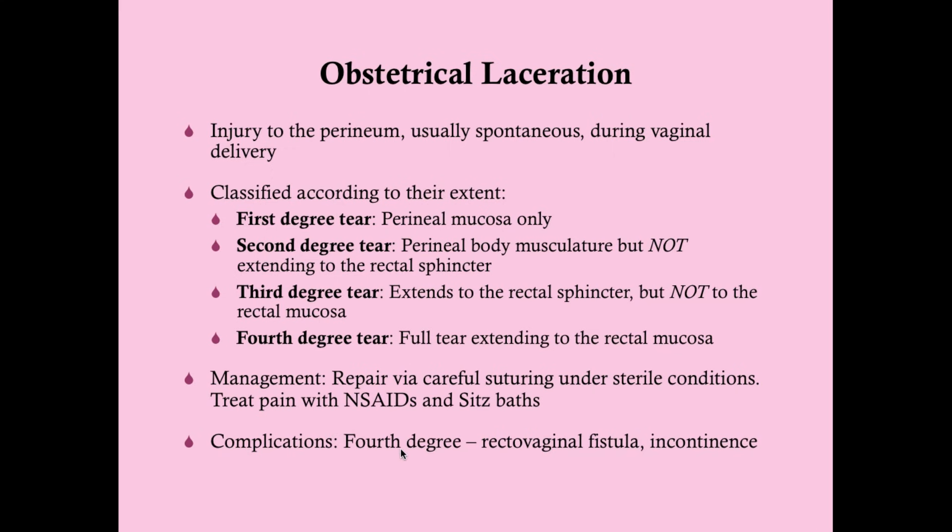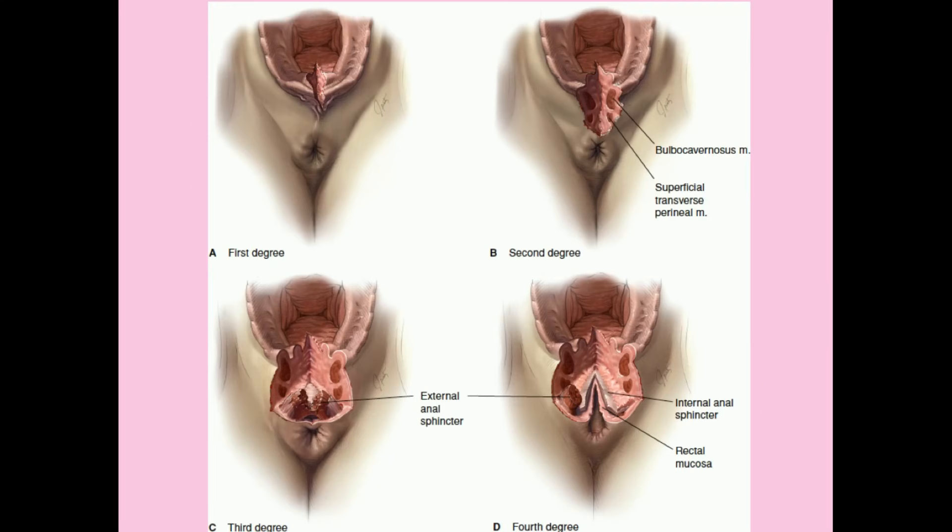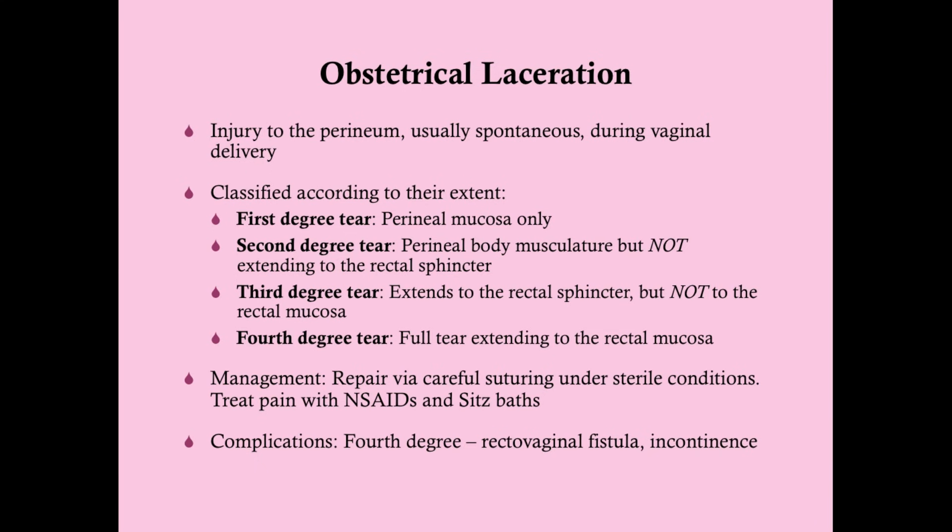The major complication of a fourth degree tear is a rectovaginal fistula, particularly if not repaired properly. If you don't repair it correctly, burrowing occurs between the rectum and vagina, and the woman will notice fecal matter in her vagina. Management of lacerations involves repair by layers — stitch muscle to muscle, perineum to perineum, skin to skin — under sterile conditions even if there may be contamination. Pain is treated with NSAIDs and sitz baths.